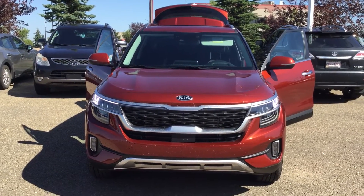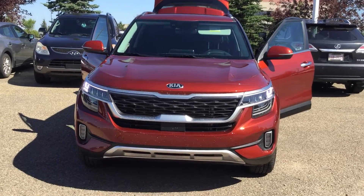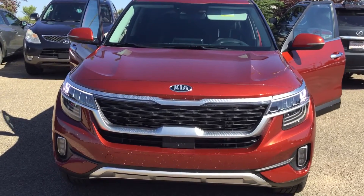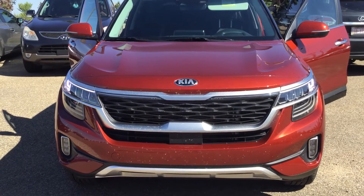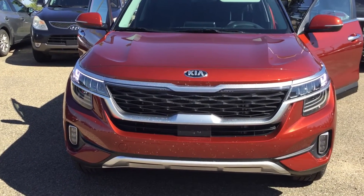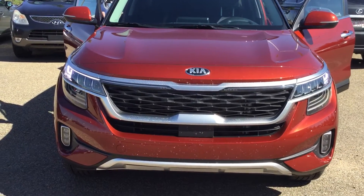Good morning. This is Bruce here from Show with Kia, one of the product advisors here. First and foremost, I'd like to say thank you so much for you and your family for inquiring. This is the new generation 2021 Kia Sorento SX Turbo.